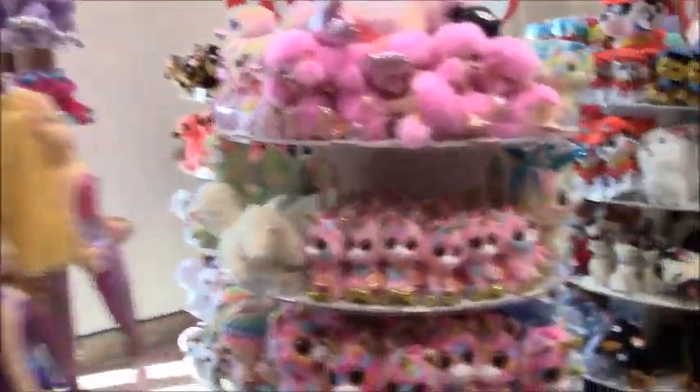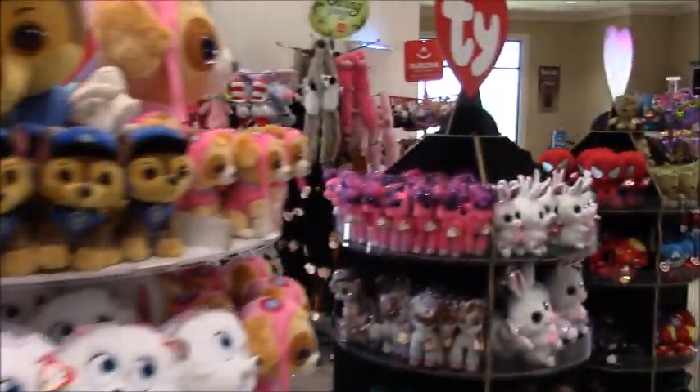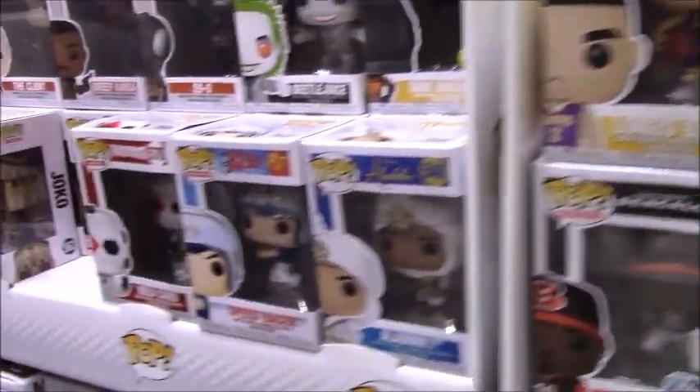They have an awesome selection of TY Beanie Babies galore — although they are the new ones, it is quite a collection — and Funko Pop figurines galore, which if you know me, I love collecting those.